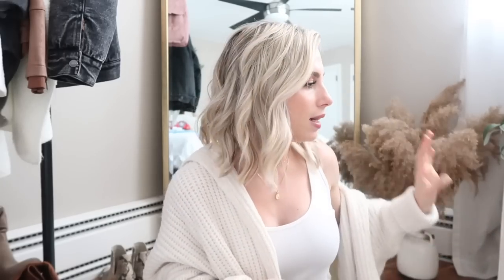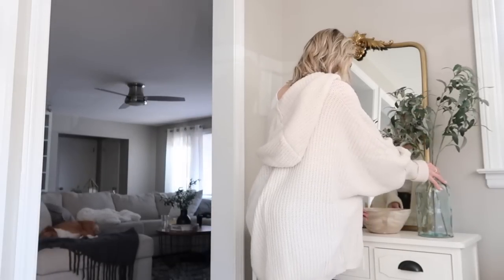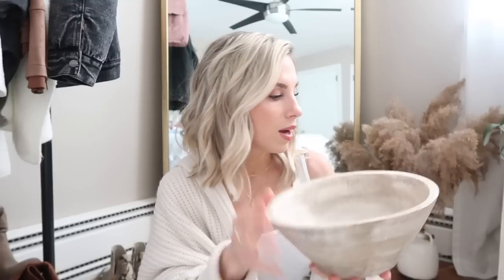Something else for the front table — I really wanted to mix up the textures. I had the glass, the greenery, and the gold on the mirror, and I wanted something kind of like wood. I found this bowl at Marshalls, I think it was $12.99. It's just the perfect bowl to throw your sunglasses, keys, or anything like that in — it's nice to have something like this in your mudroom. I love the irregular shape of it.